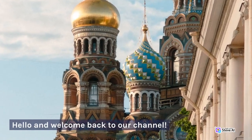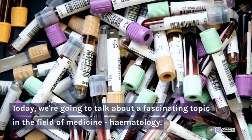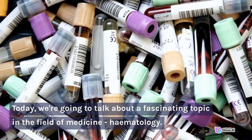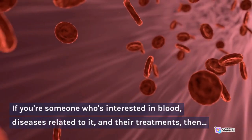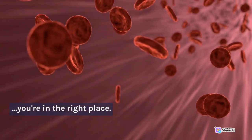Hello and welcome back to our channel. Today, we're going to talk about a fascinating topic in the field of medicine, hematology. If you're someone who's interested in blood, diseases related to it, and their treatments, then you're in the right place.